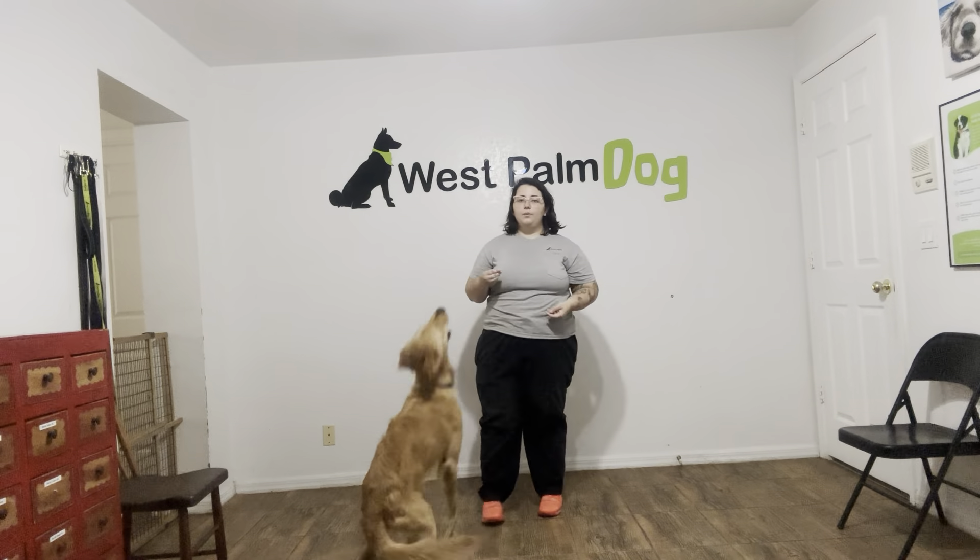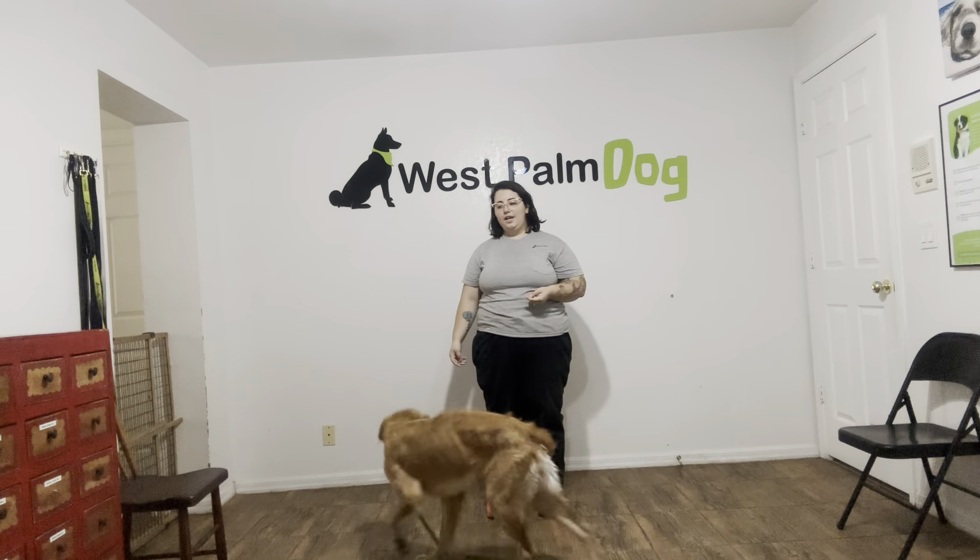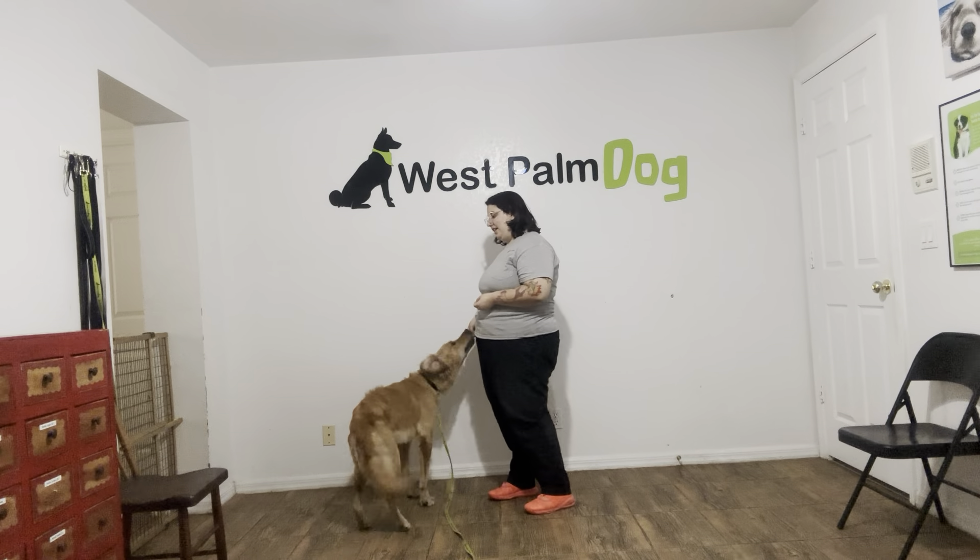Hello, my name is Caitlin with Best Palm Dog and today I'm here with Kiko and we're going to be working on her verbal down. As you can see, Kiko is very excited.